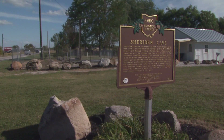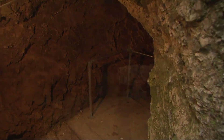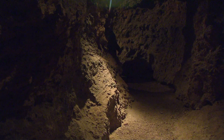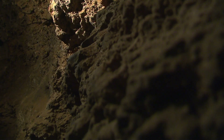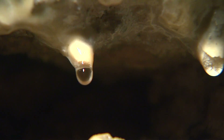We're standing in Indian Trail Caverns, located near Cary, Ohio, on the passages that we take you through on the tour. Indian Trail Caverns sits in a rock ridge located near Cary, Ohio. These caverns are in a limestone dolomite formation. The rock was laid down about 425 million years ago. The caverns were formed by a combination of water action and acid action over a long period of time.